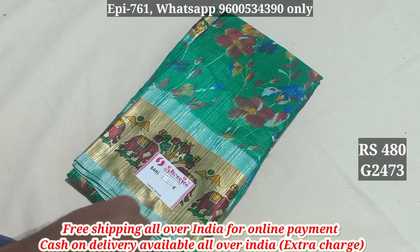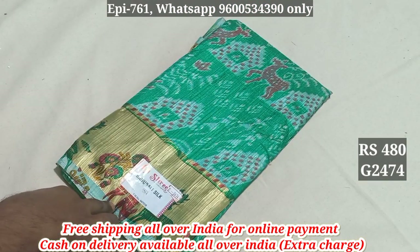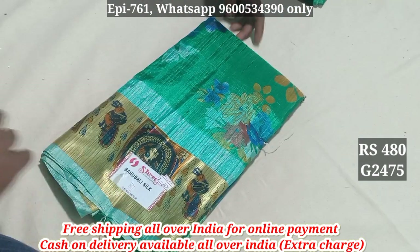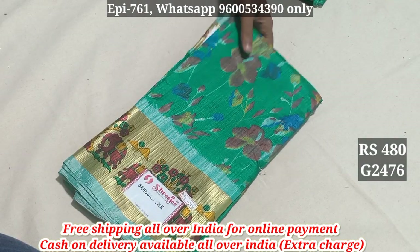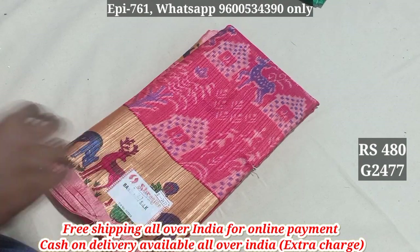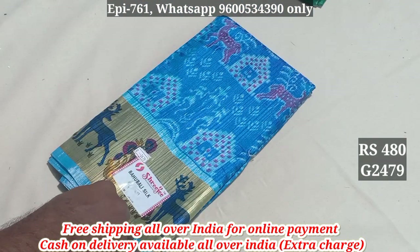2472 and 2473. 2474. 2475. 2479, 2475, 2476. 2478.